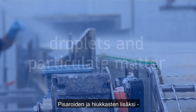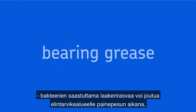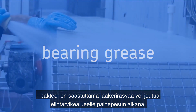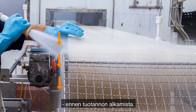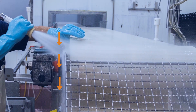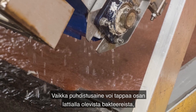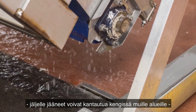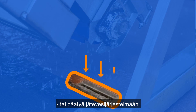In addition to droplets and particulate matter, bacteria-infested bearing grease can be spread toward the food zone during pressure cleaning, even when final disinfectant is washed away before production starts. While the cleaning agent may kill some of the bacteria from the floor, the rest that survives can be carried on shoes to other areas or end up in the wastewater system, where bacteria concentration remains high.